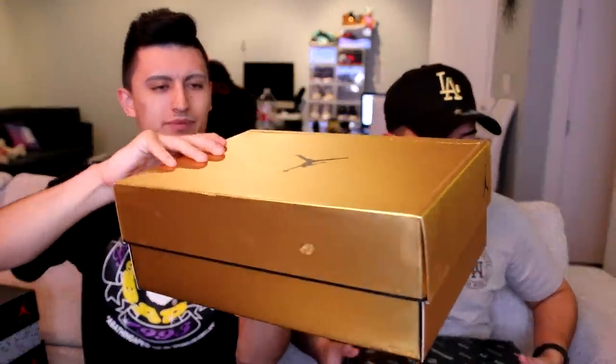We got the gold box — this is my favorite sneaker of the whole collection, my first time seeing them. We got the Air Jordan 12 Chinese New Year. It is the year of the pig this year, so that's actually my year. If you guys celebrate Chinese New Year, let me know which animal you are and if it's the year of the pig for you too — let me know in the comments.